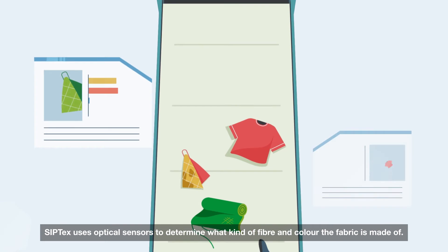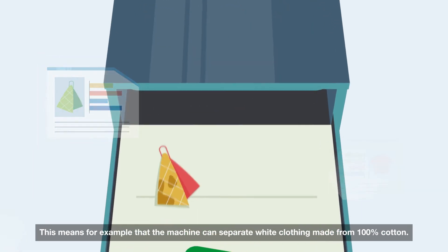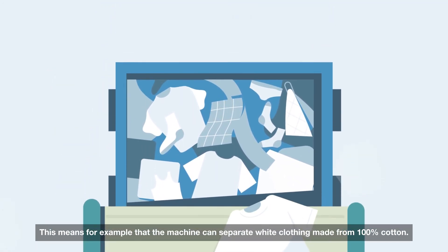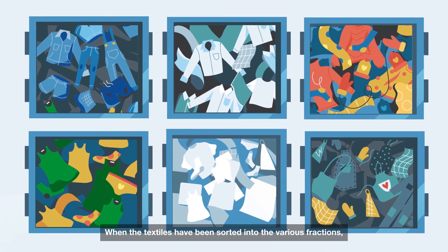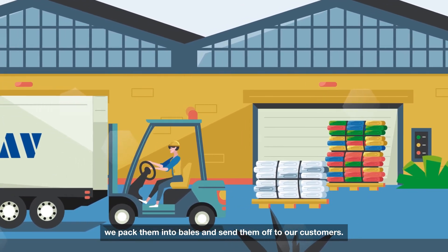Ziptex uses optical sensors to determine what kind of fiber and color the fabric is made of. This means, for example, that the machine can separate white clothing made from 100% cotton. When the textiles have been sorted into the various fractions, we pack them into bales and send them off to our customers.